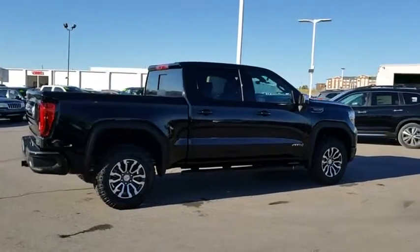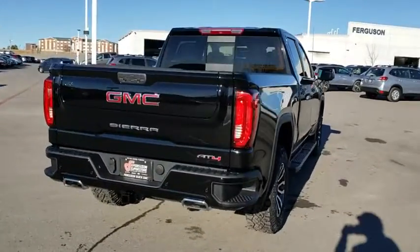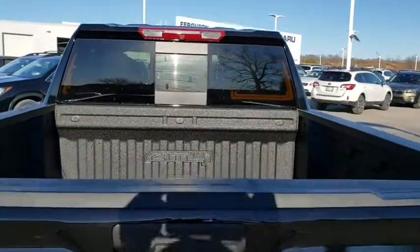The Sierra 1500 now comes with an automatic transmission that combines high max hauling capability with precise control. Here are some of this vehicle's great options: stability control,